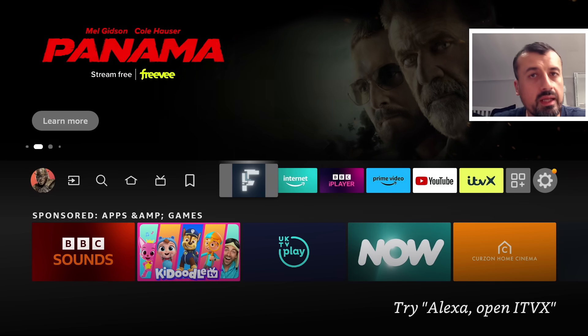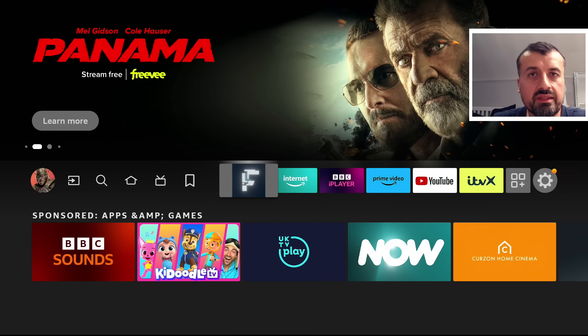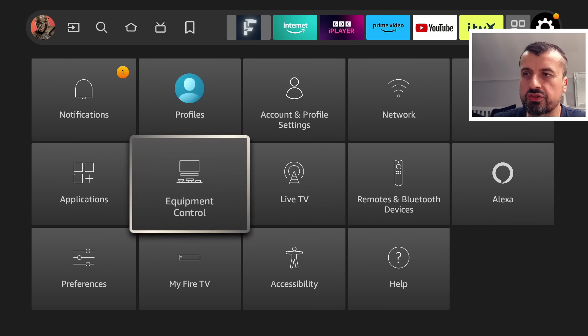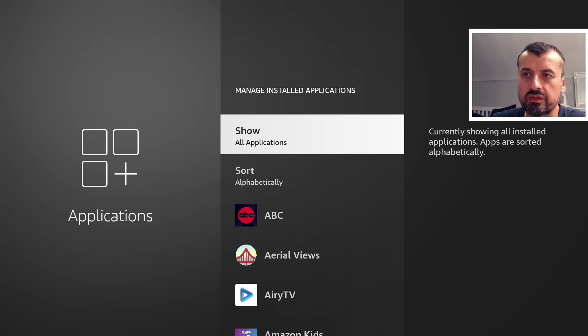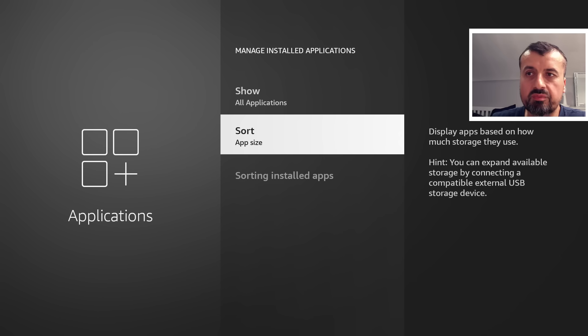The other thing allegedly coming very soon is Amazon will now automatically start uninstalling certain applications from your device to free up space. We can go over to Settings and click on that, then go over to Applications, and then Manage and Install Applications. Here, for example, we can see we can sort the list alphabetically or by app size.